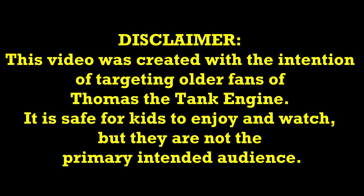Disclaimer: This video was created with the intention of targeting older fans of Thomas the Tank Engine. It is safe for kids to enjoy and watch, but they are not the primary intended audience.